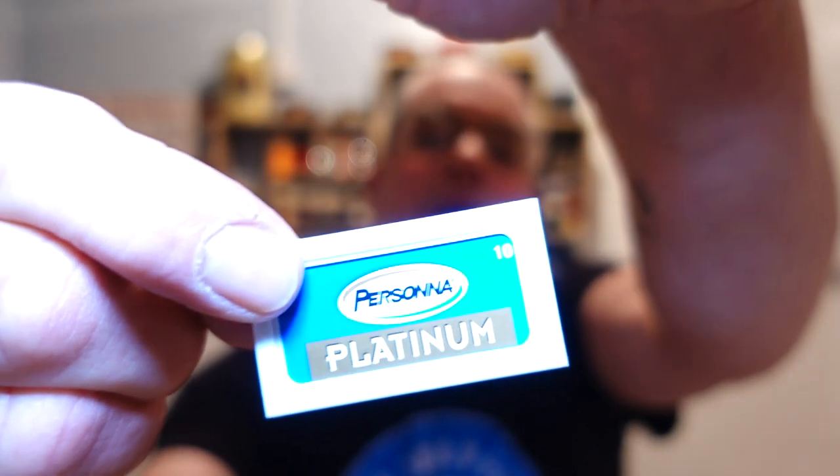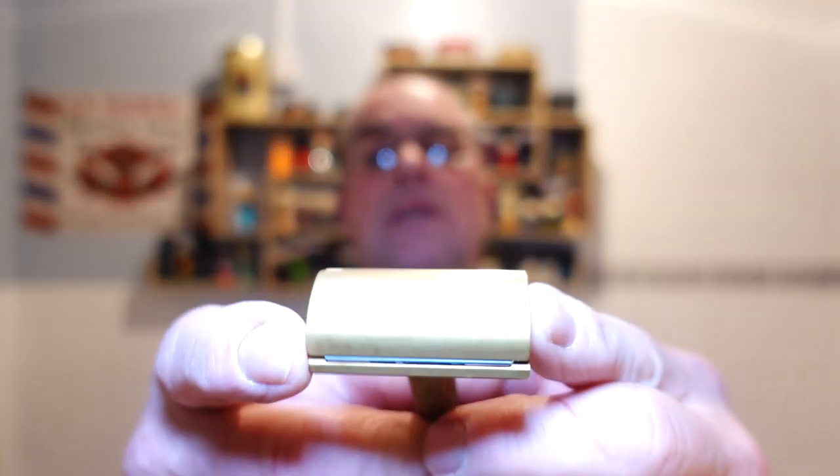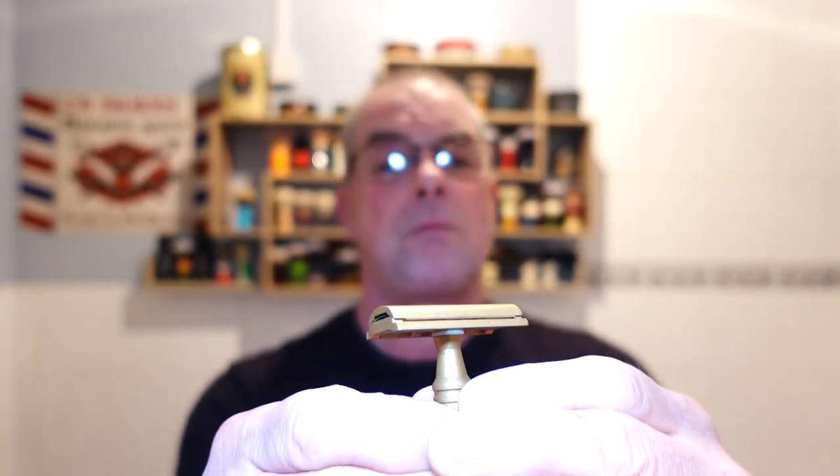Do as I say and not as I do — I'm putting a Persona Platinum in today, first use. I say that because if any of you are new to wet shaving and acquire a new razor, use a blade you know and trust. I'm using this purely because I can't remember using one. There we go — all seated, no overhang whatsoever, and alignment is beautiful. It's got 'Carve, made in Canada' on the back.